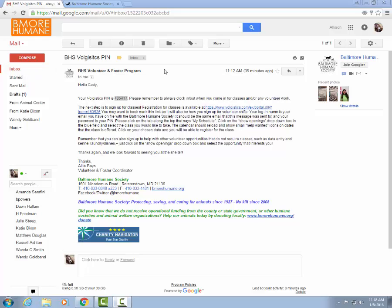Welcome to this tutorial on how to use the Baltimore Humane Society's volunteer Volgistics system. Once you complete your orientation class you should get an email entitled BHS Volgistics PIN. This email includes instructions on how to sign up for additional classes as well as sign up for volunteer shifts.